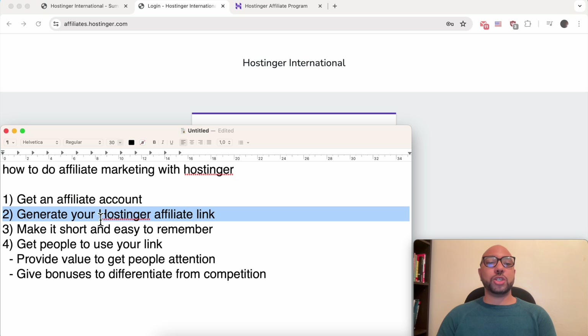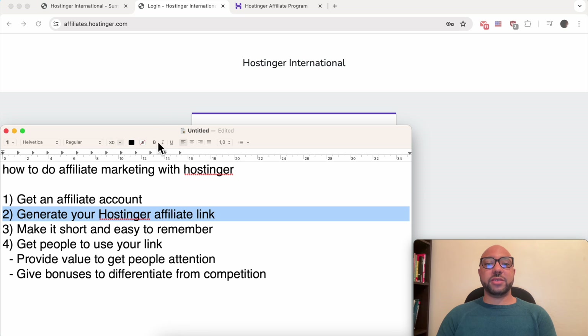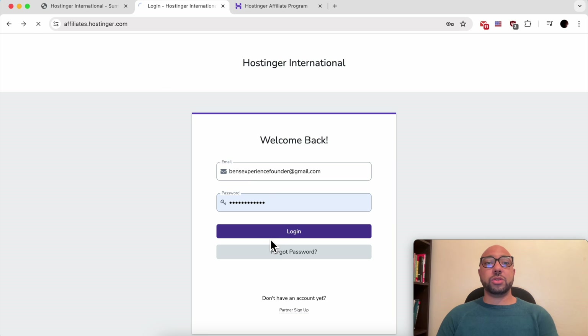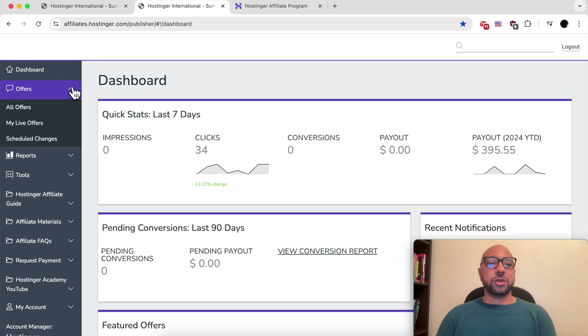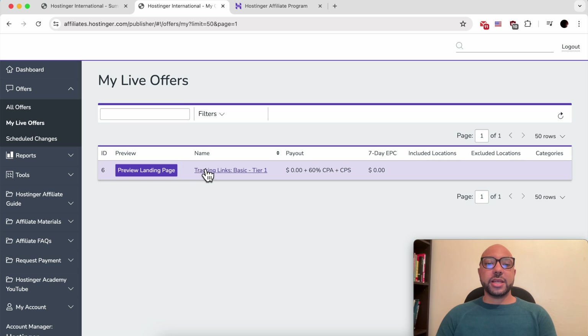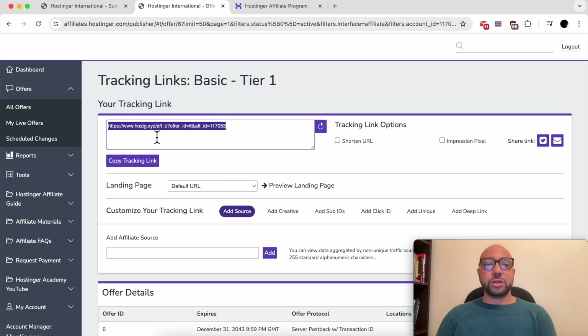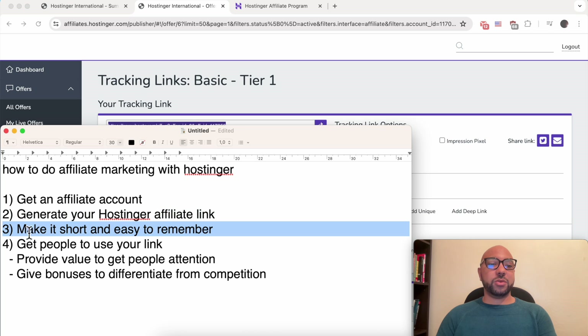The second step is to generate your Hostinger affiliate link. To do this, log in to your account, go to 'Offers,' and click on 'My Live Offers.' Click on the little link under the name — that is your Hostinger affiliate link. It's long and hard to remember, so you need to make it short and easy to remember.